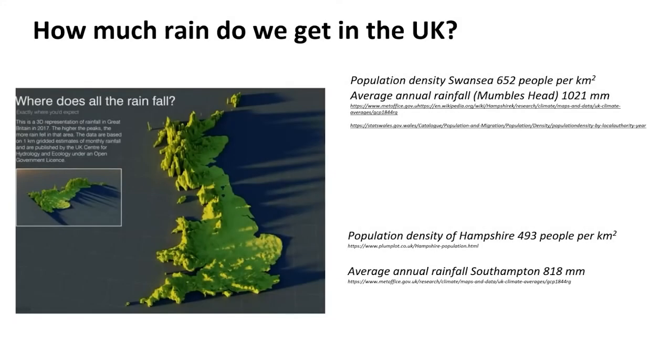Let's talk about water. Water comes from the sky - it's the rain, that's where we get all of our water from. Rain is the important thing to think about. How much rain do we get in the UK? As it turns out, we don't get as much as we often think we do.